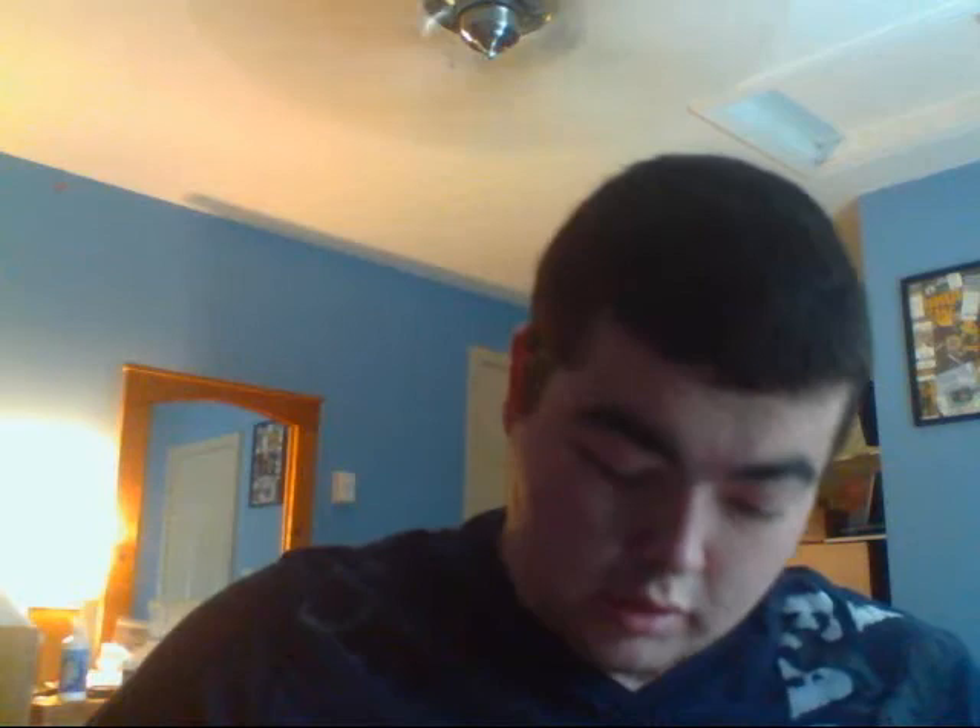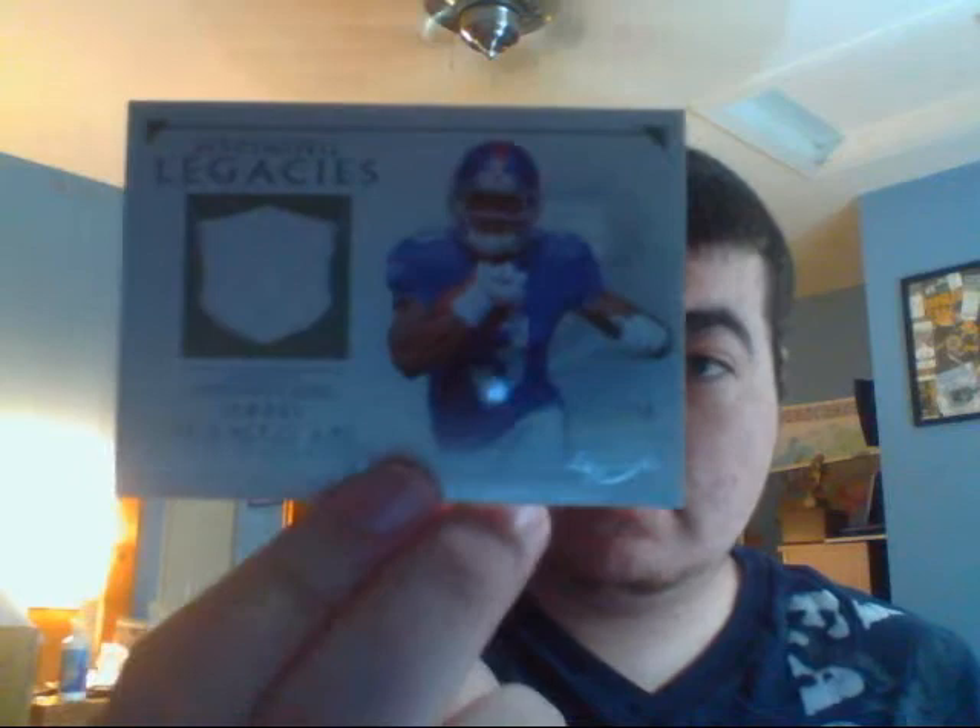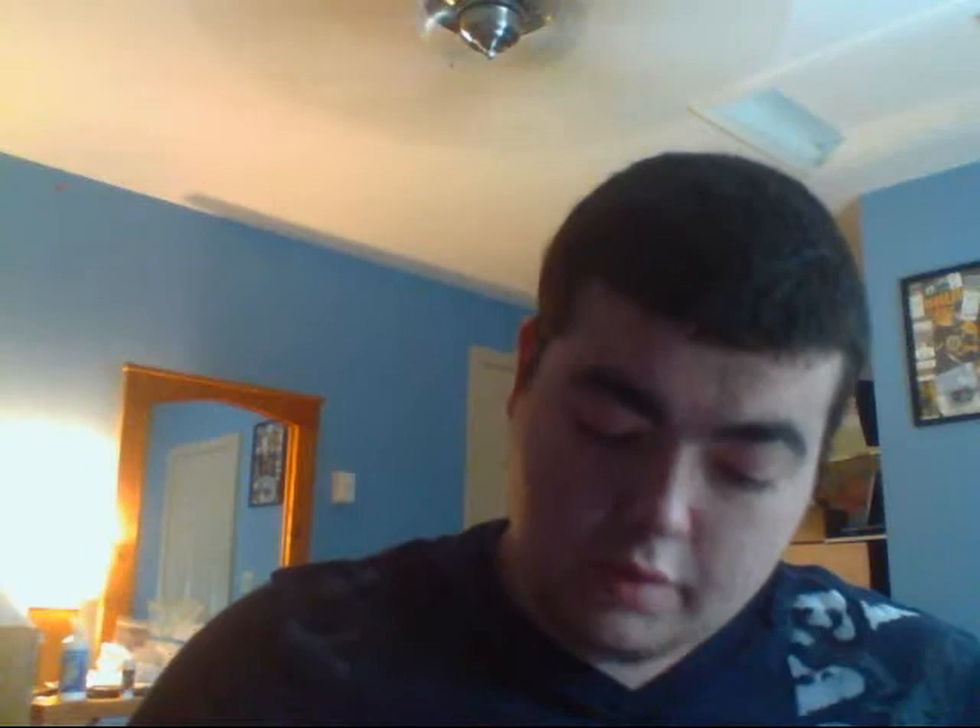Now I have just a few more cards from my Jarrell Jardigan PC update — just a simple jersey, War Room, Absolute, Aspiring Legacies, and I think this is Legends. Another Gridiron — just a solid jersey right there, that's 20 out of 25. And then this is Prestige NFL Shield, not numbered — that's an autograph.